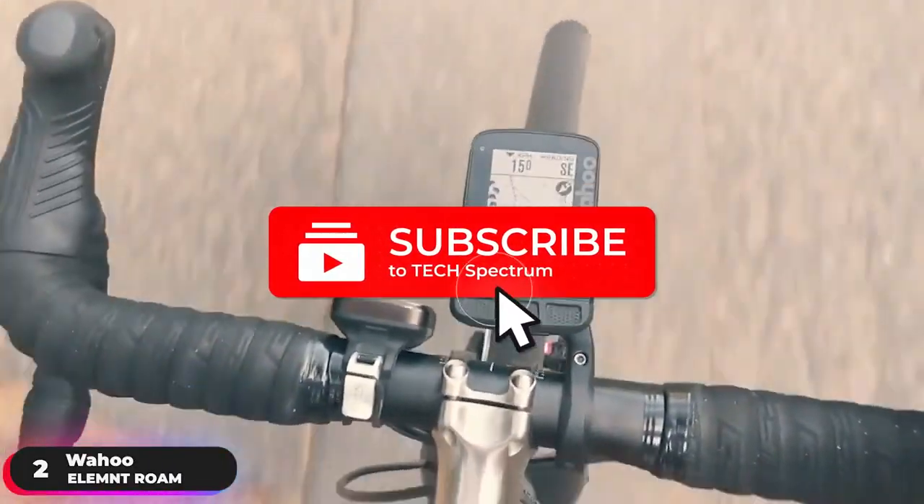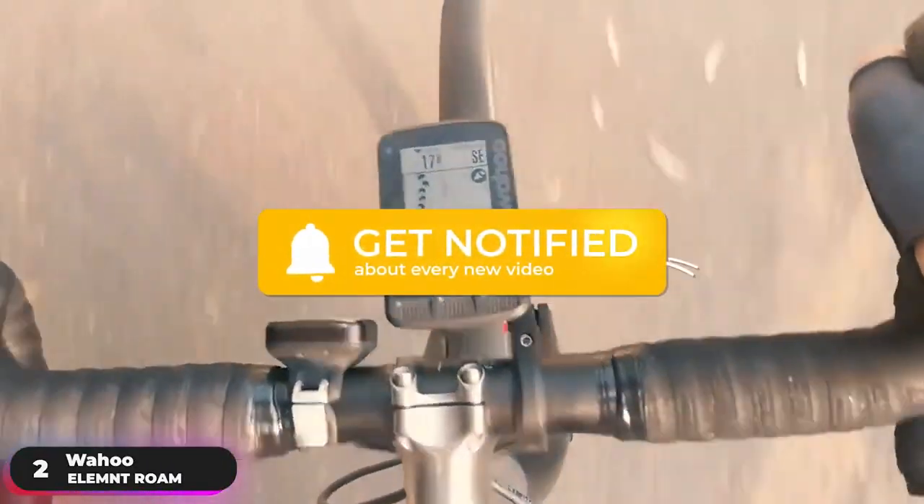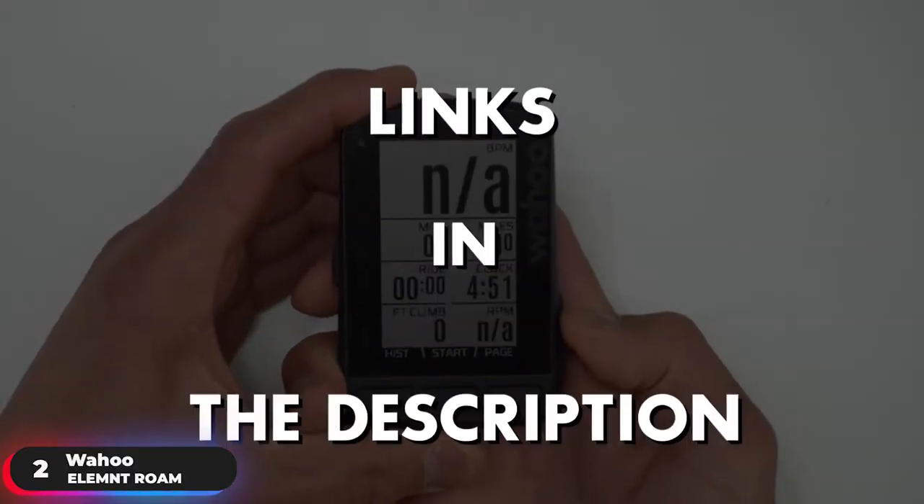Before we continue, be sure to hit the subscribe and notification icon to stay up to date with our latest videos, and check out the links in the description for more info.